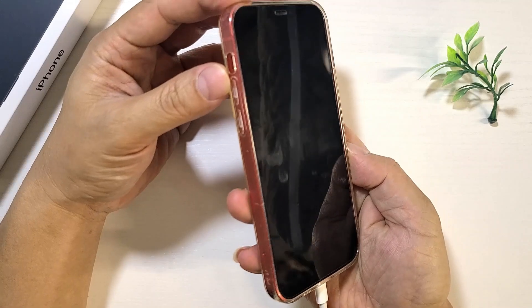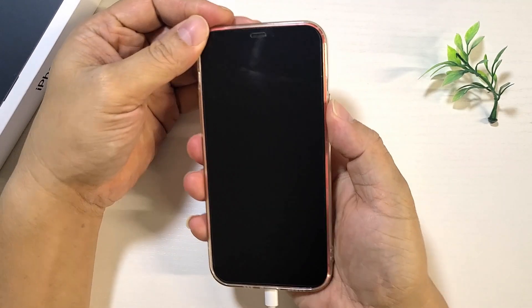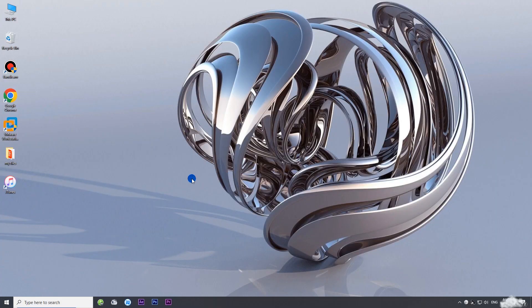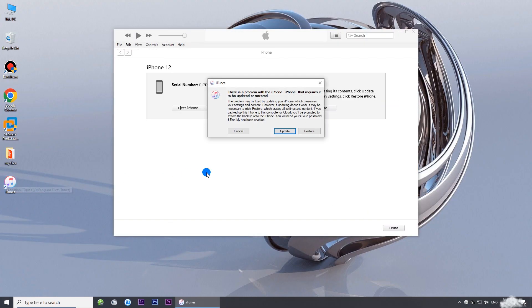press and quickly release the volume down button, and finally press and hold the side button until the recovery mode screen appears. Then open iTunes on the computer — iTunes will automatically detect your iPhone and ask if you want to update or restore it. Choose Update.